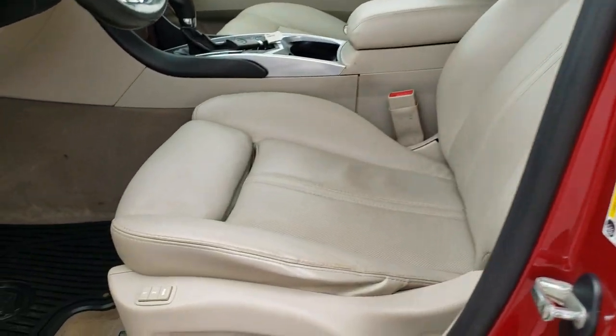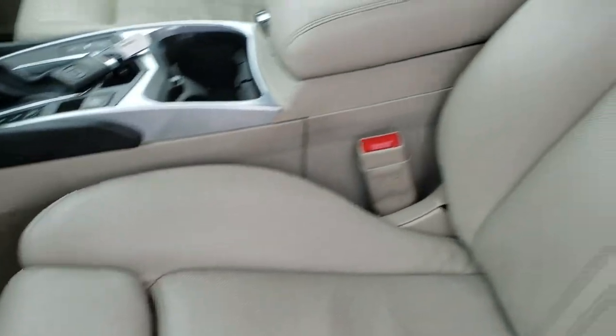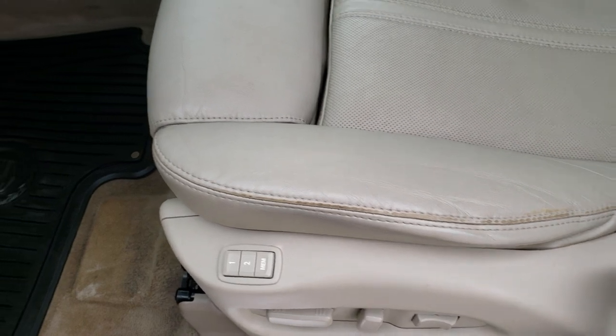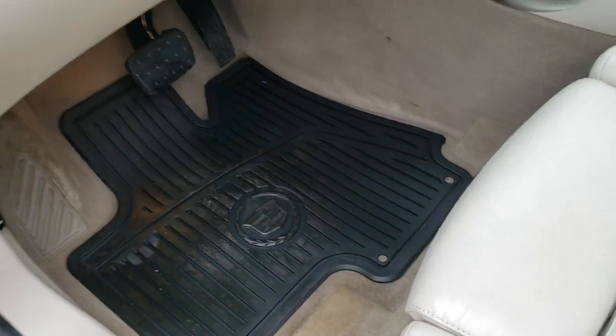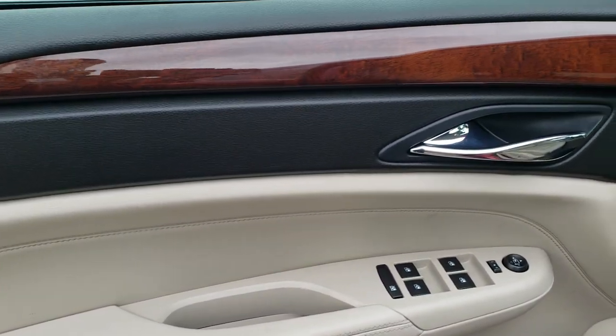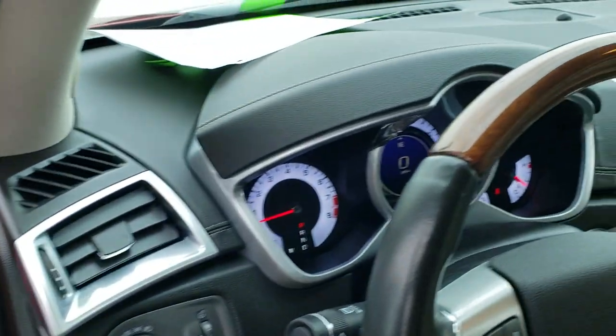Inside, the luxury package gives you the tan leather interior. Both front seats are power with no rips or tears. There is a memory driver's seat setting. You also get factory all-weather floor mats, power windows, power locks, power mirrors, and the nice wood grain trim on the doors. Auto headlamps are included as well.